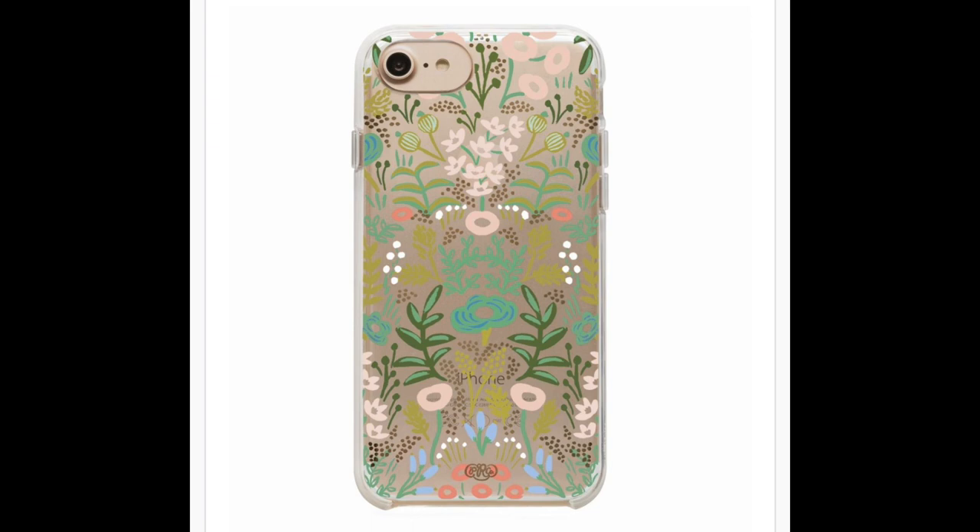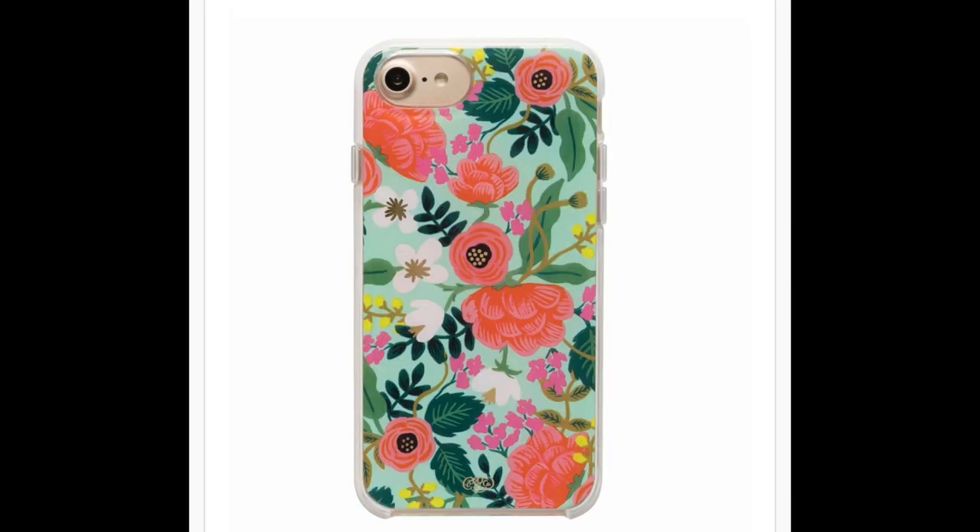And then my last favorite of the month is actually my phone case. I got these Rifle Paper phone cases in August — I got one for my salon phone and one for my personal phone — and they are the cutest things ever. If you know me, you know that I am a sucker for floral and these are like the cutest floral cases. I got a clear one and then I also got a turquoise one. I love these so much and I love accessorizing my phone with cases like this.